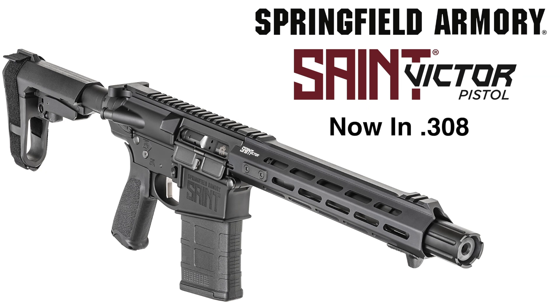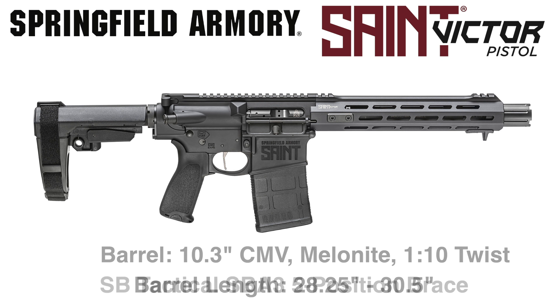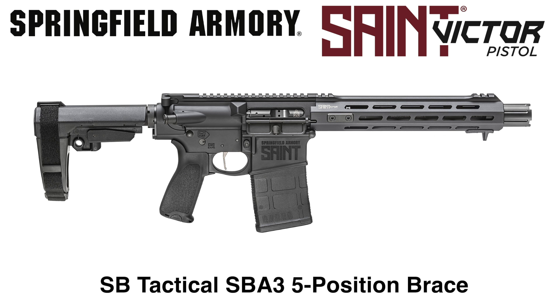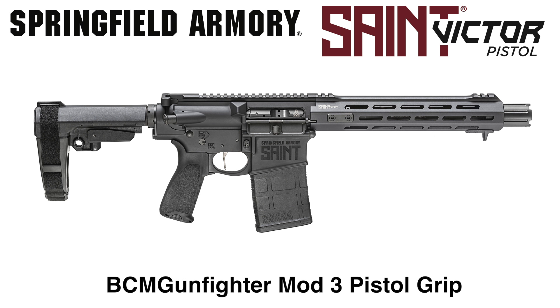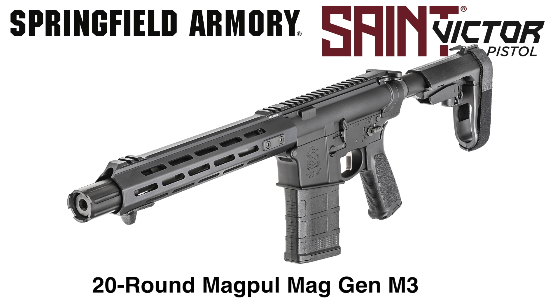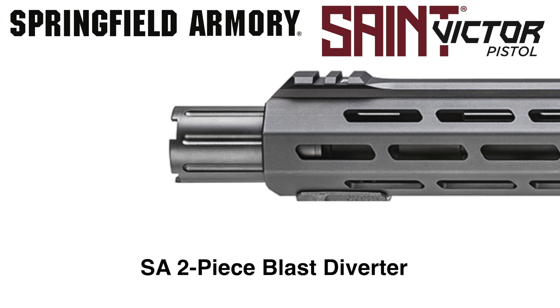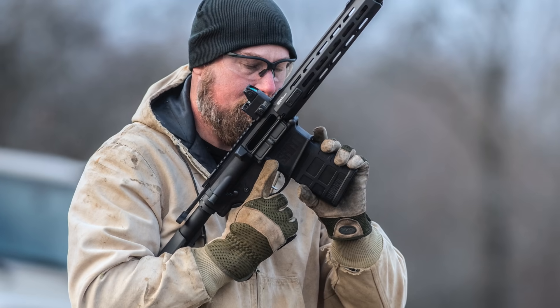Packing .30 caliber power into a 10.3 CMV barreled package that measures just over 28 inches with an SB Tactical SBA3 5-position brace. Round that out with the BCM Gunfighter Mod 3 Pistol Grip, add a 20-round Magpul PMAG Gen M3 magazine, include Springfield's rock-solid free-float M-Lock handguard, and an SA 2-piece blast diverter, and you have a pistol that easily tames the .308 cartridge.